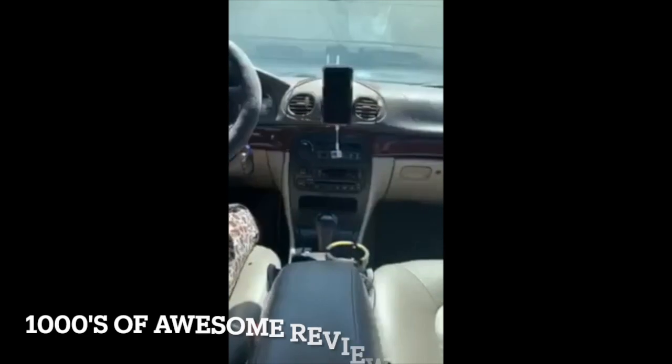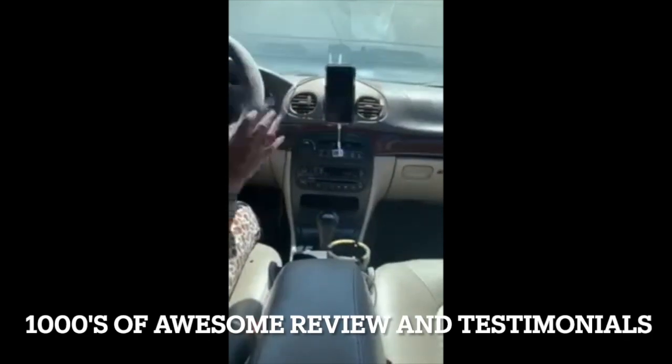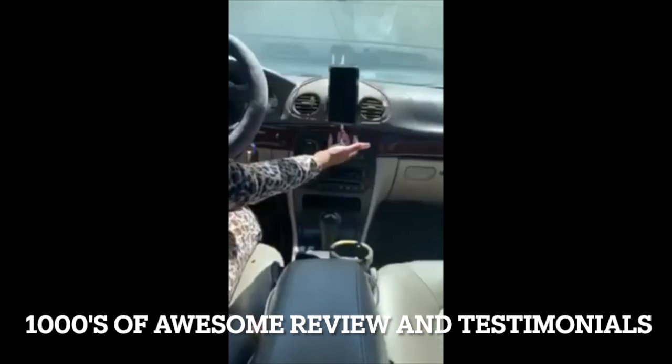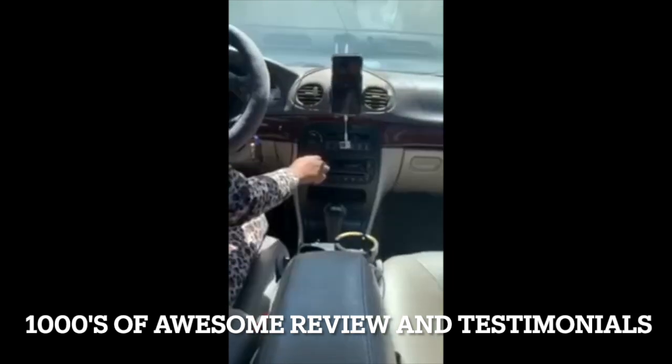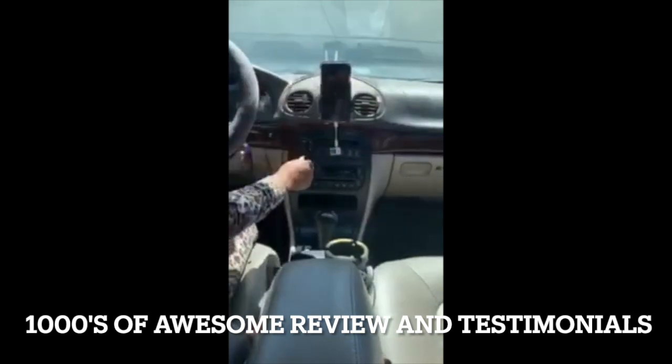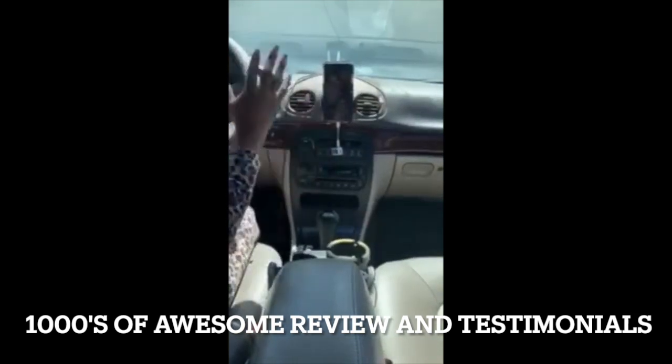And you don't want to spend hundreds of dollars replacing your radio — this gadget is the ultimate alternative. No static, nothing. Nice and clear, crisp.